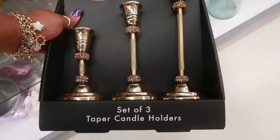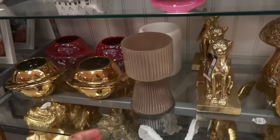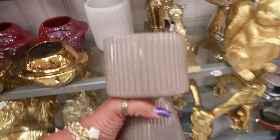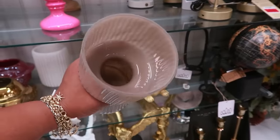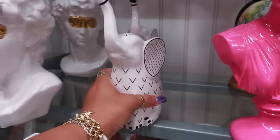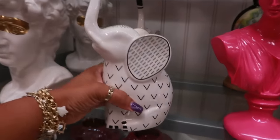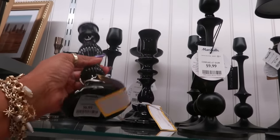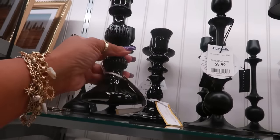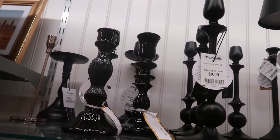Tahari for $13 — those are pretty. Oh, I like this too — $10. Look at the elephant, he is $8. I love the black candle holders — I always tend to look at these. This is Cupcakes and Cashmere for $7. I always look at them knowing I don't ever buy them, but I just think they're really pretty.